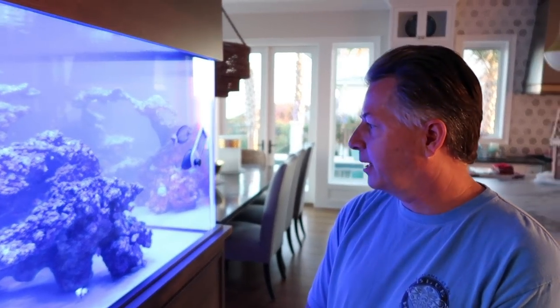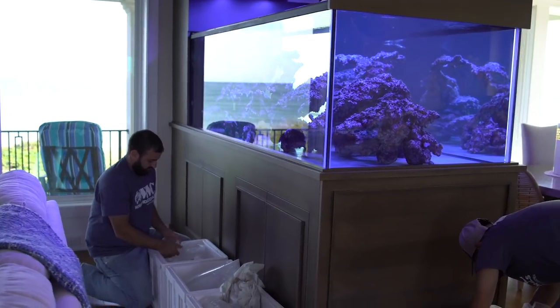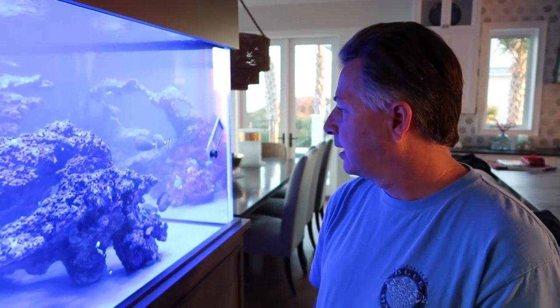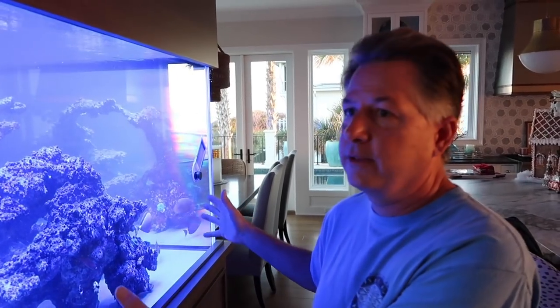We wanted to make it large enough to where we can populate it and it looked like a showpiece - it almost looks like you're part of the ocean in here with the tank. The tank itself is eight feet long, 42 inches wide, and 30 inches tall, which measures out to 525 gallons. And then there's about a 180 gallon sump underneath it. We plumbed all of this so that the only thing on the second floor is the tank. All the plumbing runs down and the sump and everything - all the water is on the first floor.